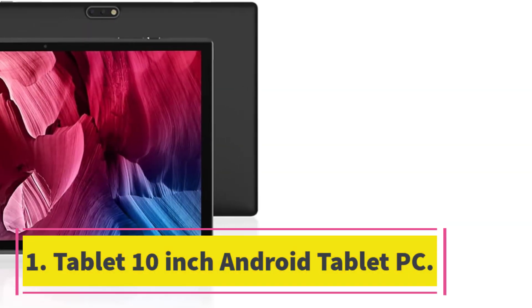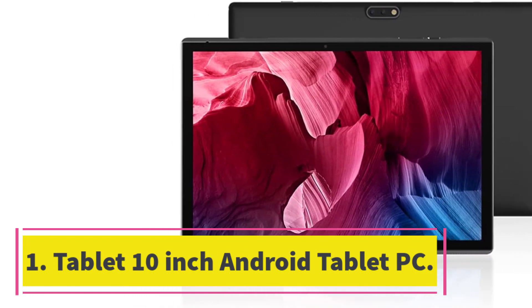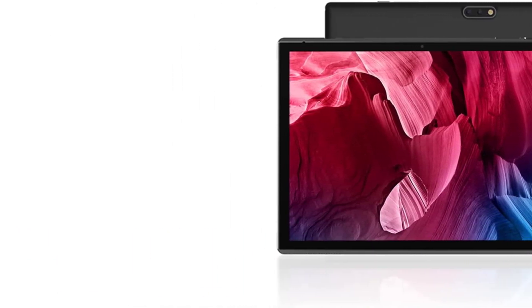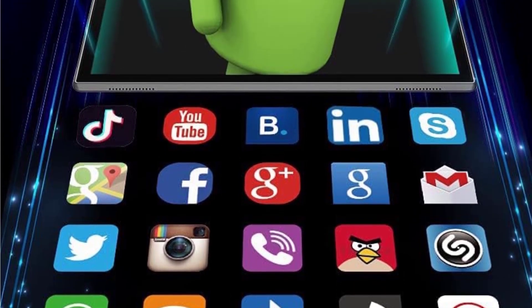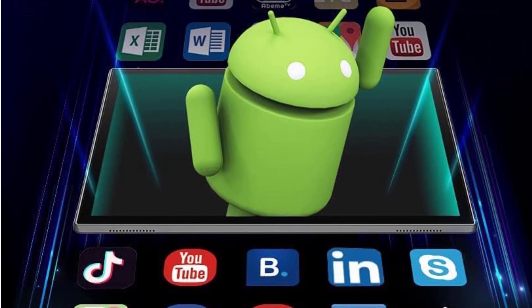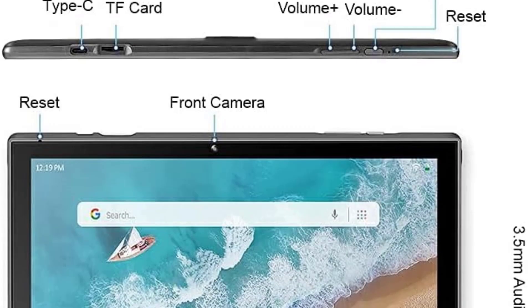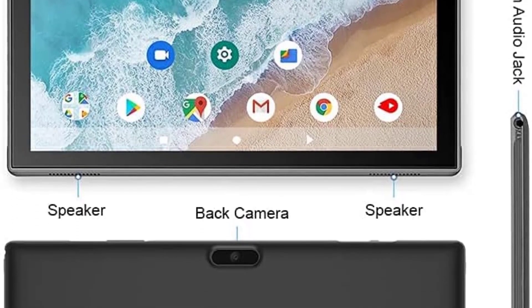Number 1. Tablet 10-Inch Android Tablet PC. The ZZB Tablet 10-Inch Android 11 tablet is a great value for the money. It is equipped with a high-performance quad-core CPU, Android 11.0 system, 2GB RAM, 32GB ROM with 512GB expandable storage, a 6,000mAh battery, and a 10.1-inch 1280x800 IPS display.